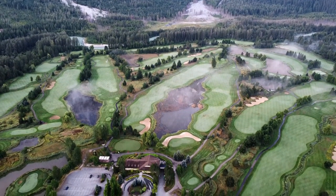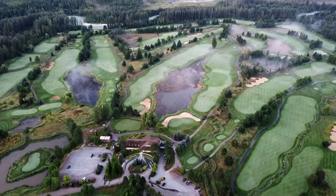Hey everyone, we're rolling out our third Highlight Holes video here with Big Sky Golf Club in Pemberton, B.C.